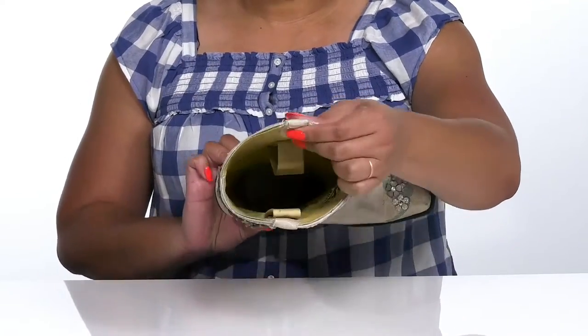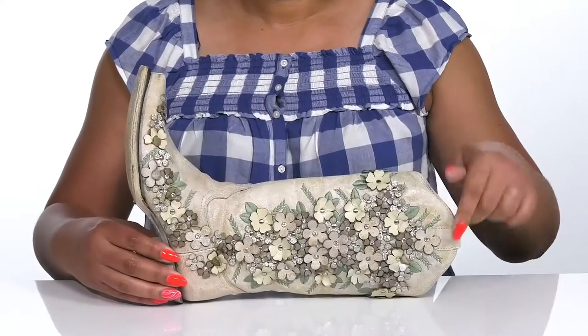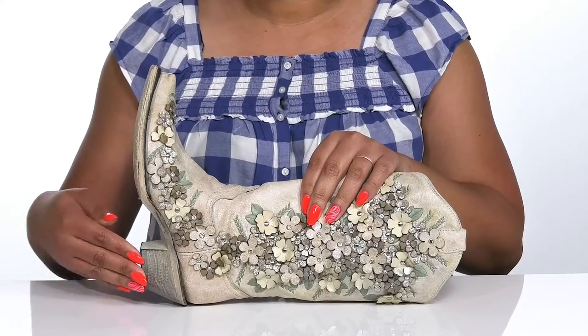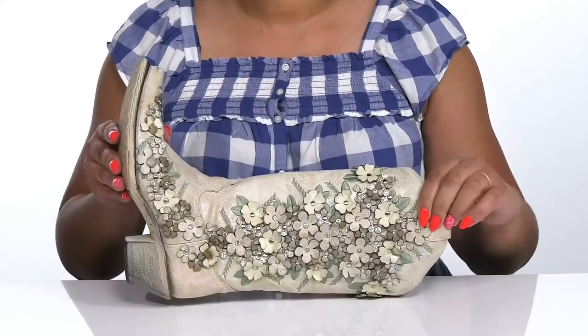Inside there is a leather lining with a cushioned footbed to keep you comfortable all day. The midsole has a sturdy build with reinforced welt stitching for long lasting durability, and you'll get almost a two inch boost in height from the Cuban heel at the back. It's all on top of a textured leather outsole.